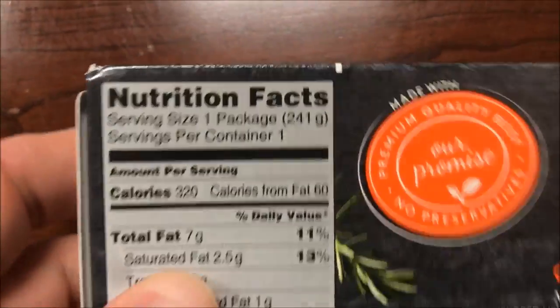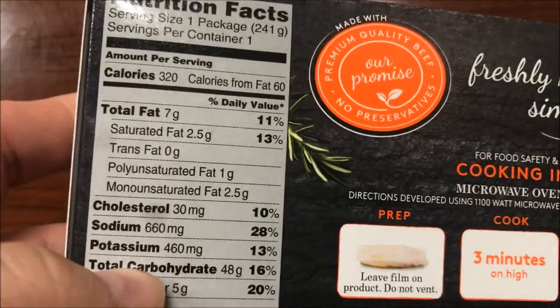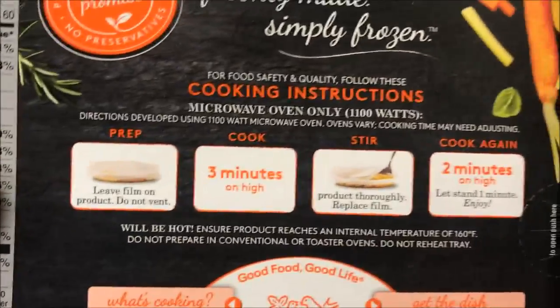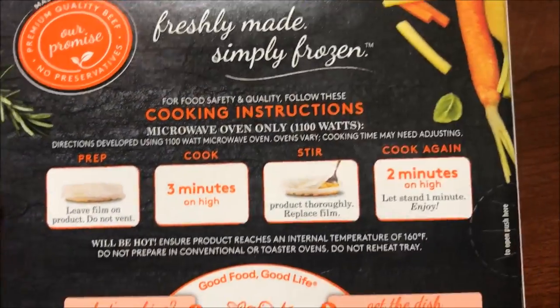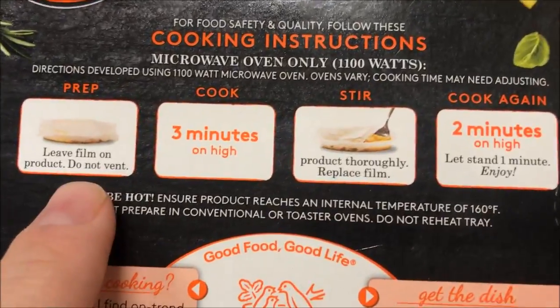I don't know about the carrots, but you know how I am with carrots if you watch me all the time. 320 calories for the meal, so not too horrible, not too bad. Sodium is always a little high on these, but it's okay.